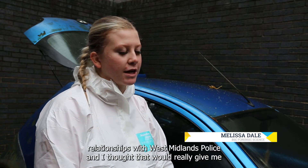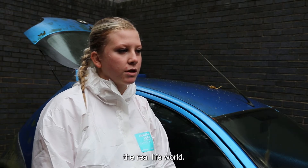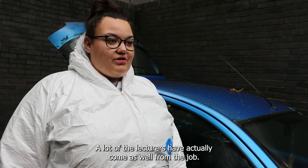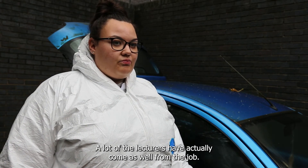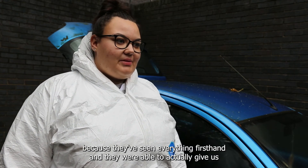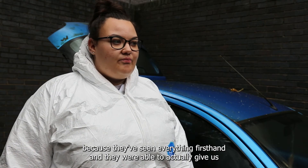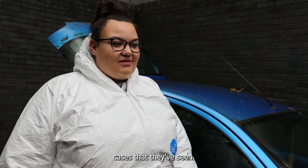I chose to study at the University of Wolverhampton because they have really close relationships with West Midlands Police, and I thought that would really give me the proper insight and experience before I went into the real world. A lot of the lecturers have actually come from the job, and I thought it'd be a good learning opportunity because they've seen everything first hand and were able to give us cases that they've seen.